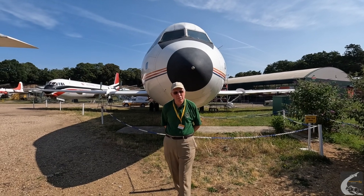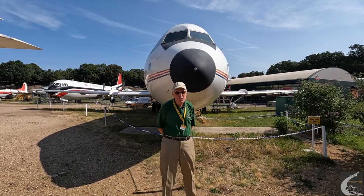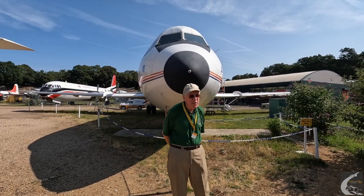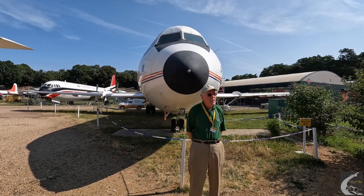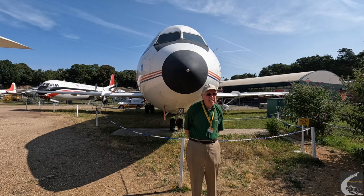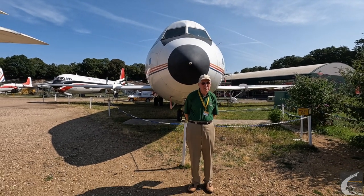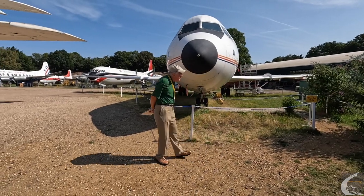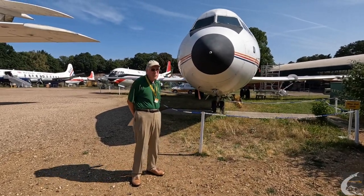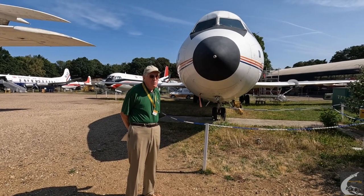Hello, I'm Andy Bloomfield, a volunteer at Brooklands. Here we are in the Vickers Aircraft Park. Today we're going to discuss an airplane called the BAC 111 — BAC standing for British Aircraft Corporation. This is the last one that was designed here and partly built here.